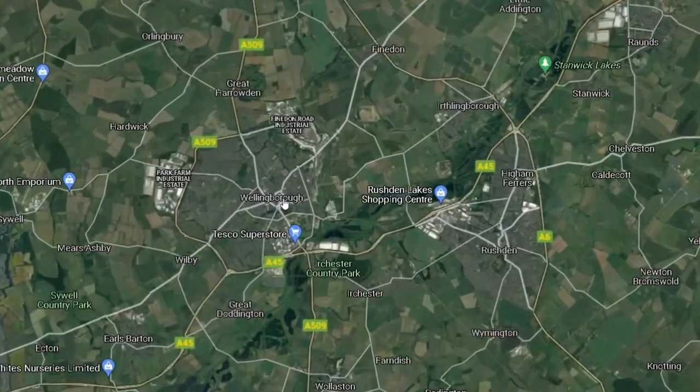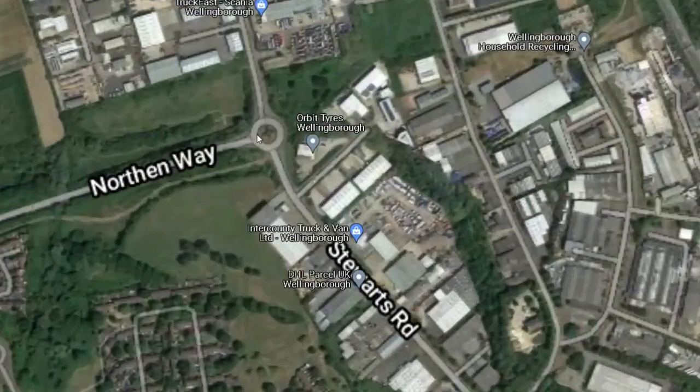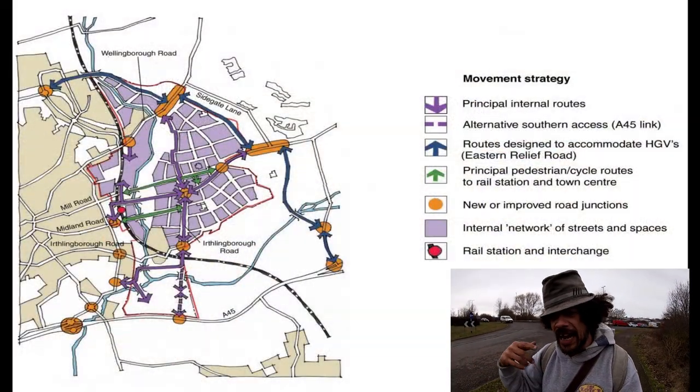Hello and welcome to today's episode of Purple Vision. I'm here at the end of Northern Way where you've got the Hemingwell Reservoir, Orbit Tyres and Scania — so Fondon Road Industrial Estate. As you know, we've got the Stanton Cross development going on here in Wellingborough and they're having to redo the road structure.